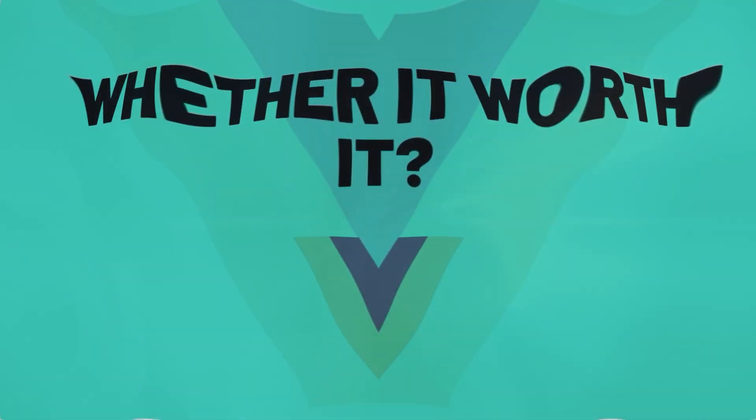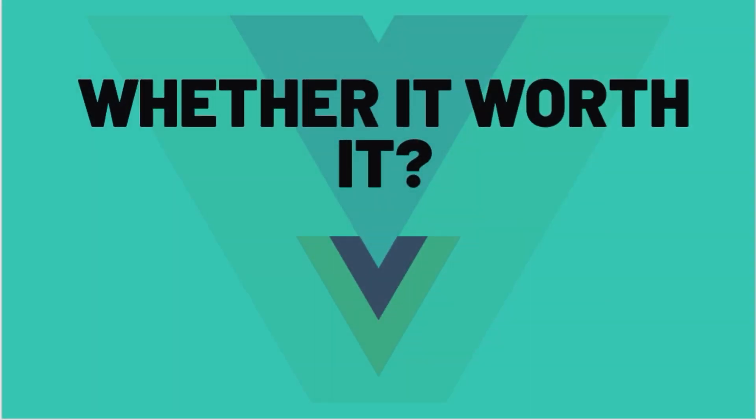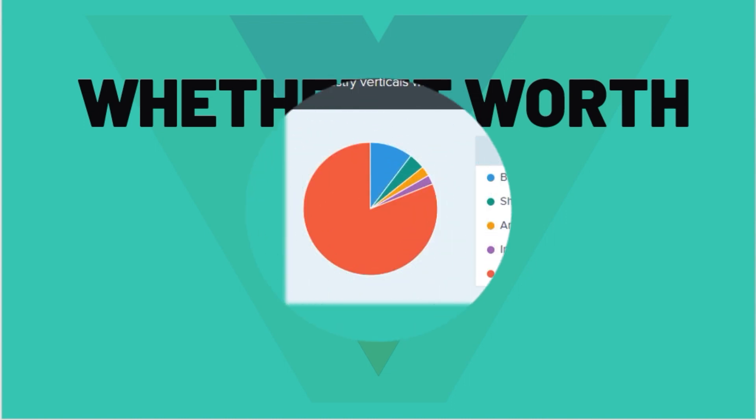Are you considering learning Vue.js and still have a question in mind whether it's worth it? Let's find out all the pros and cons of Vue.js.